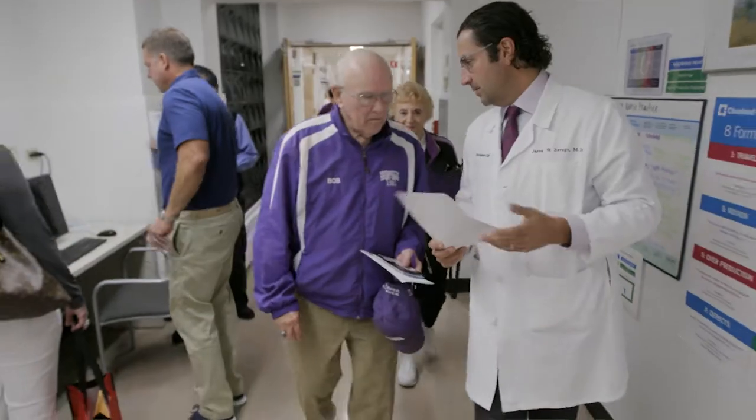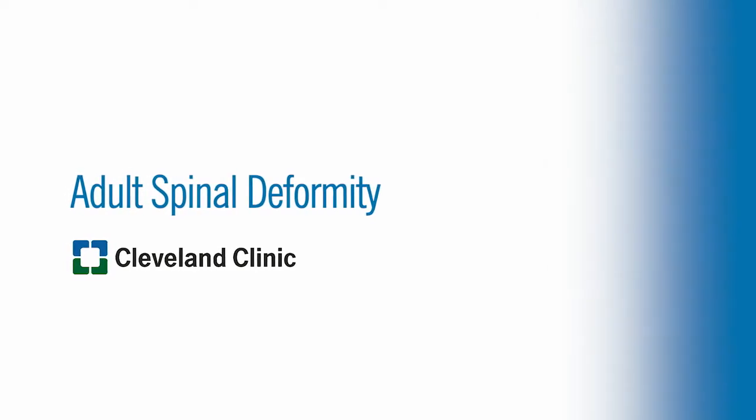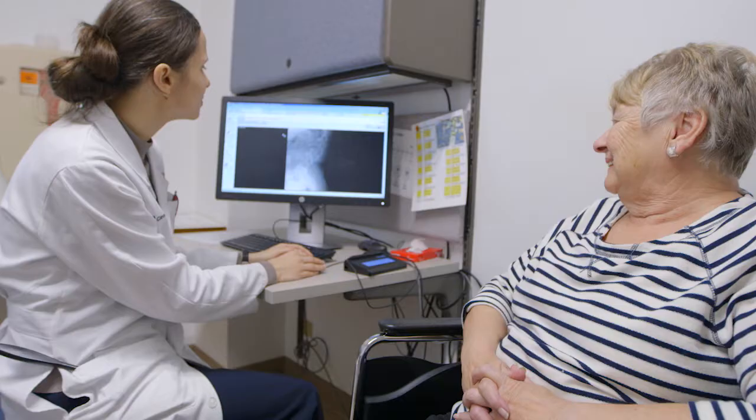The first and foremost thing is to try to help people with their pain, improve their function, and get them back to their life. The program for adult spinal deformity really focuses on the non-operative and operative treatment of patients with spine disorders.